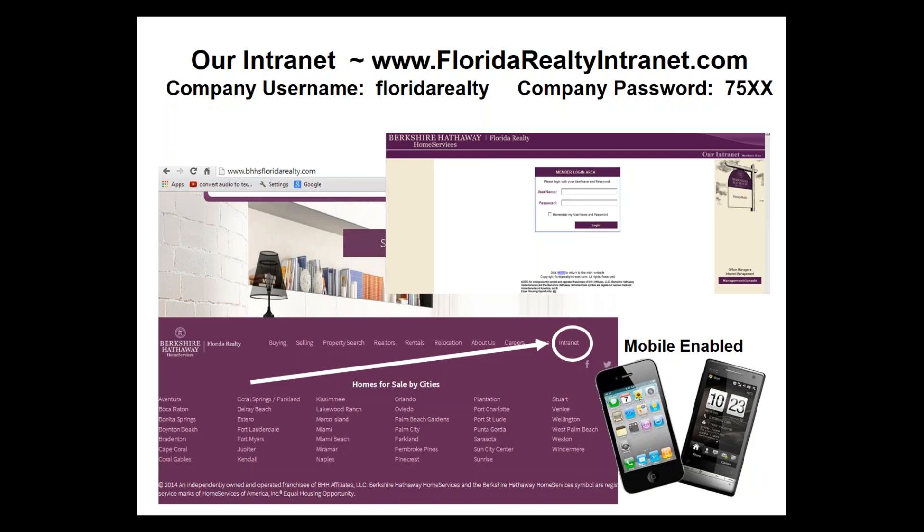You can find the path of a listing on our company intranet at floridarealtyintranet.com by putting in your username and password. The username for our company is Florida Realty. The password is unique to your branch office — you type in your 7500 number associated with your office, whether it's 7533, 7529, or 7525. If you don't know that number, ask your branch office administrator or manager.